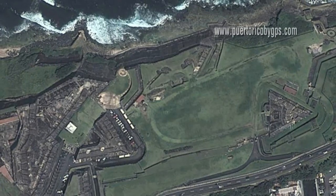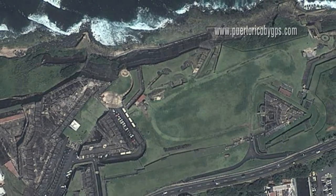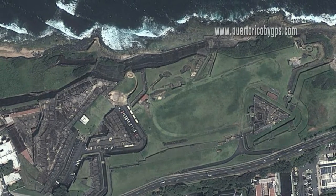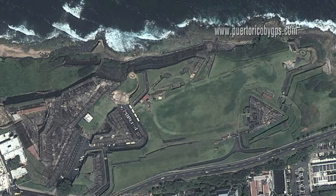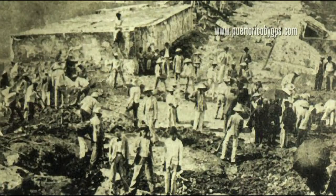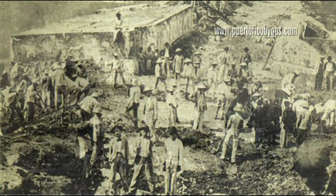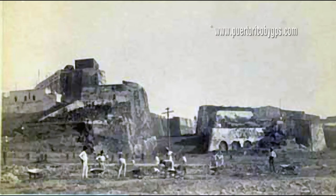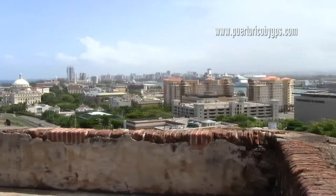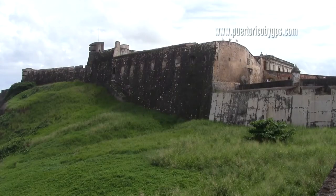Fort San Cristobal is huge. As mentioned, it's the largest military structure built by the Spaniards in the New World. But what you see today is only half of the original fort. The other half was demolished by royal decree in 1897, along with a portion of the southern part of the city wall, to allow for the city to expand to the west. Even so, the remaining part is still the largest Spanish fort in the New World.